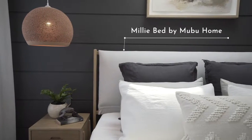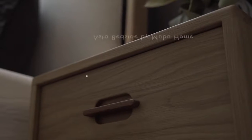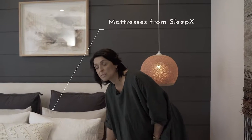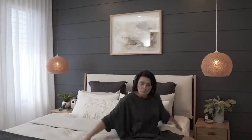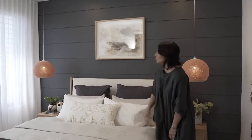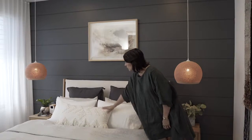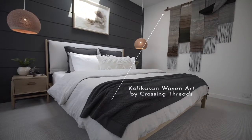The bed is the Millie bed from the Mubu range, paired with a gorgeous Aster side table, also from Mubu — stunning. The mattresses throughout are from Sleep X, a gorgeous memory foam mattress, super comfy. All bedrooms are dressed with beautiful Benboca linen and the master is no different, with gorgeous colors, textures, and a beautiful textured cushion from Langdon.